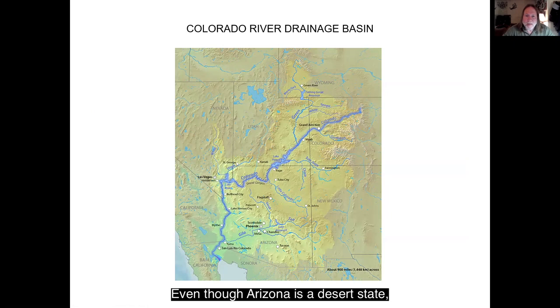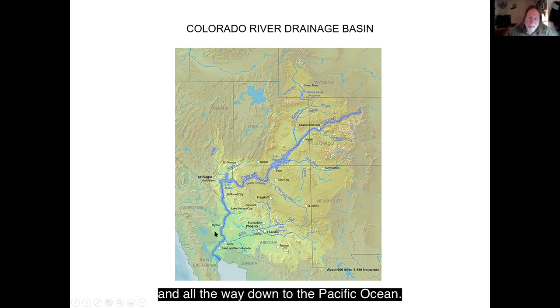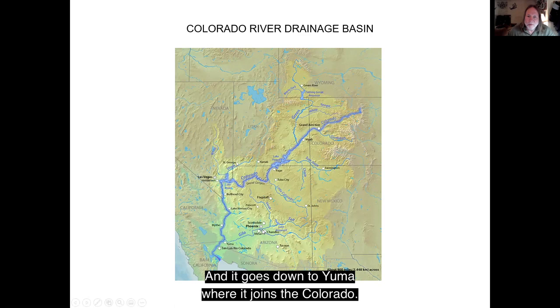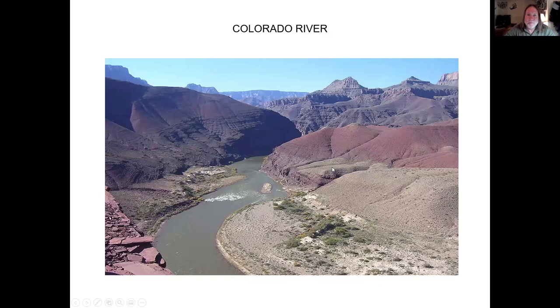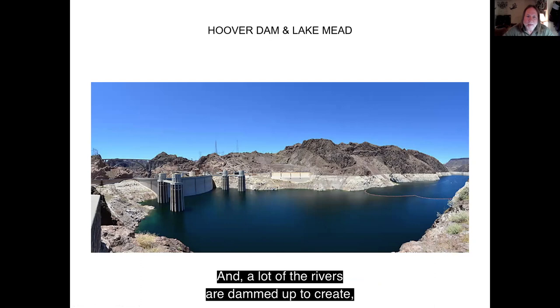Even though Arizona is a desert state, there are still a lot of rivers. There are four major ones: the Colorado River that comes down through the Grand Canyon all the way down to the Pacific Ocean; the Gila River that comes from New Mexico and goes down to Yuma where it joins the Colorado; the Salt River; and the Verde River. A lot of the rivers are dammed up to create hydroelectric power and also to store water.